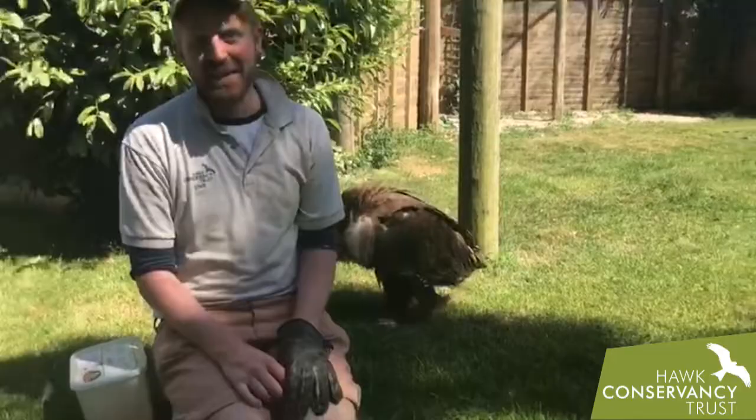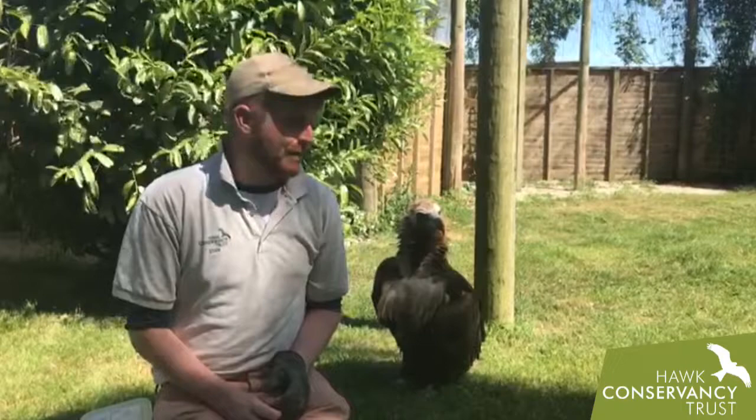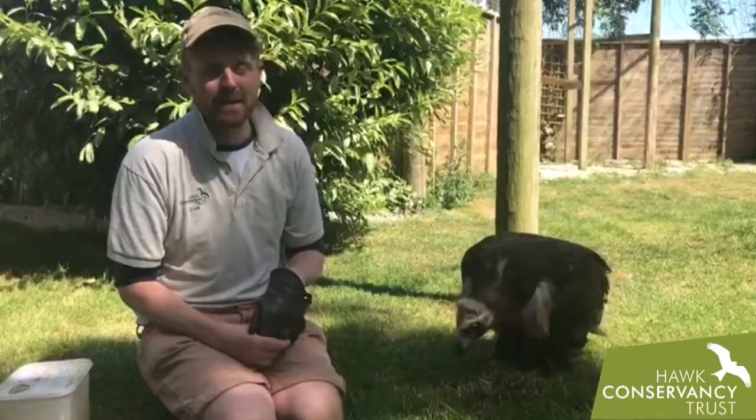If you've been to the Trust, you'll know Dolores really well. She is a very beautiful bird and a very fond member of the bird team for all the staff that work here. She's a bird that I always try to make a little bit of the day to come and spend time with. She's such a firm favorite for all our visitors — she's got bags of character and loads of personality.